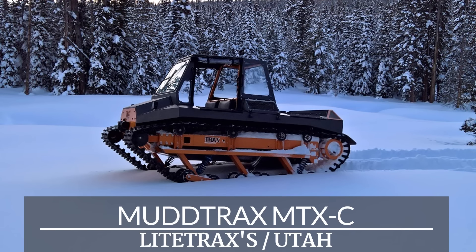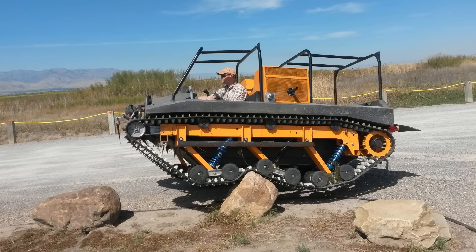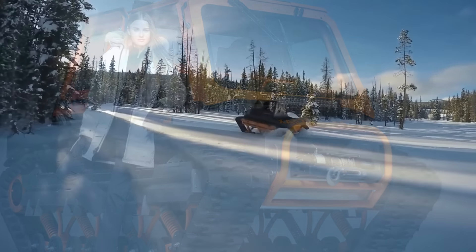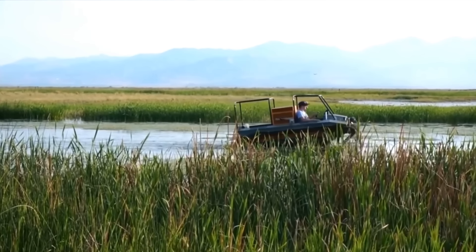For anyone who enjoys traversing extreme terrains where roads are optional, the Lighttrax Mudtrax MTXC is the vehicle. It's a machine that provides a comfortable ride at any time of the year. Individuals or groups can take it through snow, swamp, marshes, and over almost any obstacles.